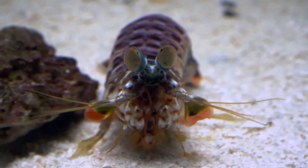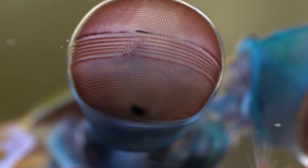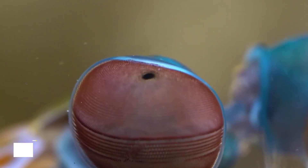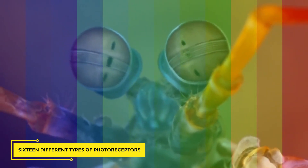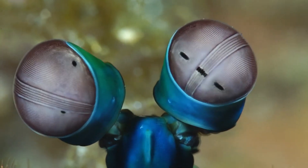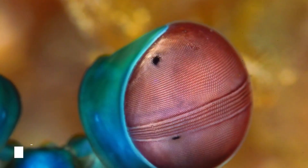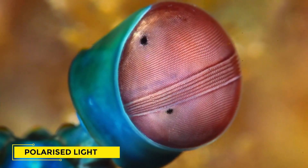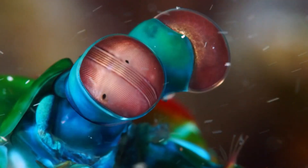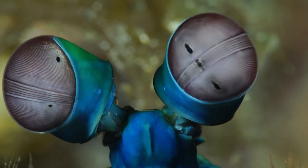Their eyes are the most advanced to have ever evolved. They can see an incredible range of hues, ranging deep into the ultraviolet, thanks to 16 different types of photoreceptors. Humans, for example, have three. Having the eyes of a mantis shrimp would be like seeing an entirely new color. They can also sense polarized light, which aids with contrast detection and local navigation, helpful after they've pursued prey and need to return to safety.